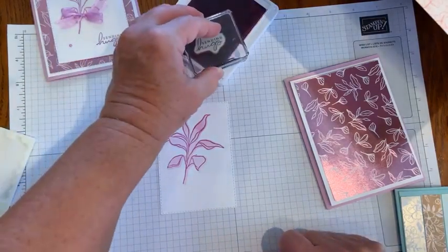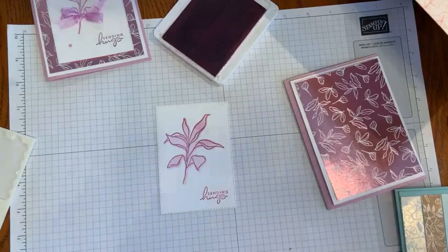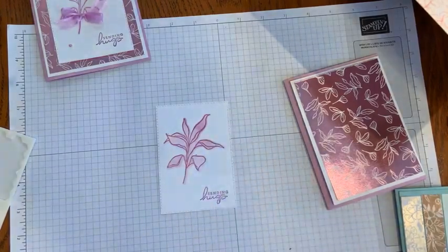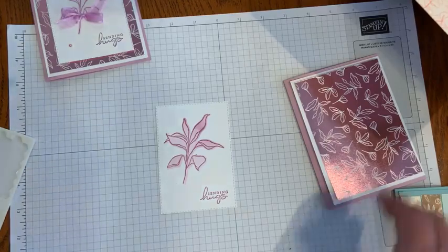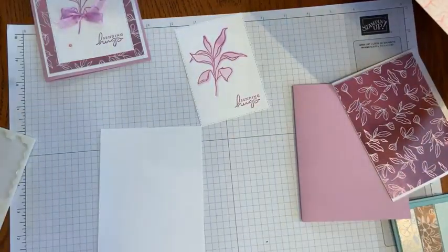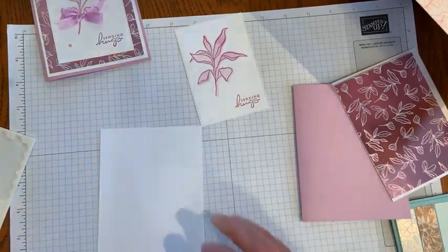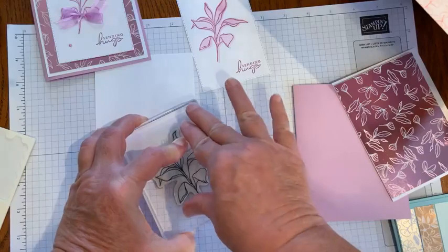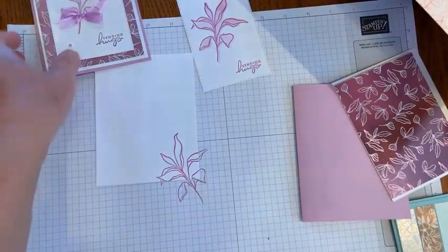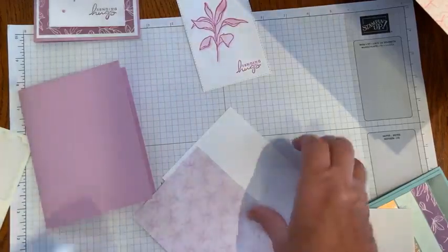I have the 'Sending Hugs' sentiment all ready to go, so I'm going to put that in the corner. It is a really fun technique and it can be used with so many of our stamp sets. I've got quite a few thinking-of-you cards that need to go out, so that's always a good one for me to have. I'm going to put the flower in the lower right-hand corner for the inside. Remember, you'll want to do your envelopes as well. Today I just wanted to show some really quick and easy cards — letting the designer series paper do the work — because it really, really does. It's gorgeous.